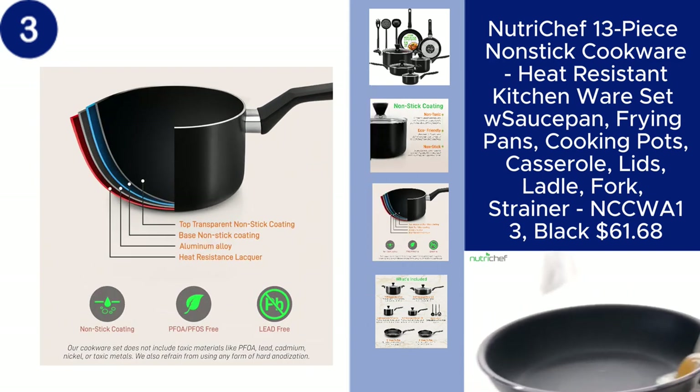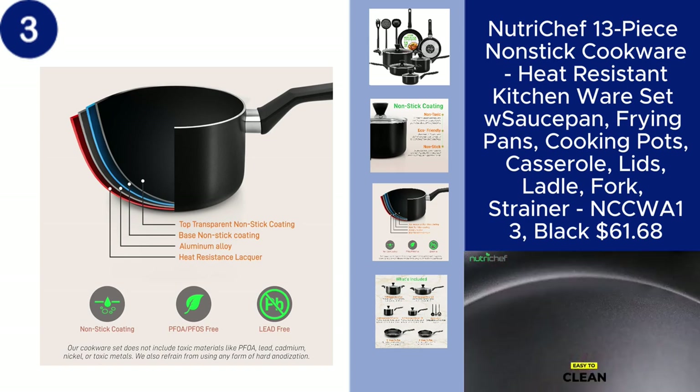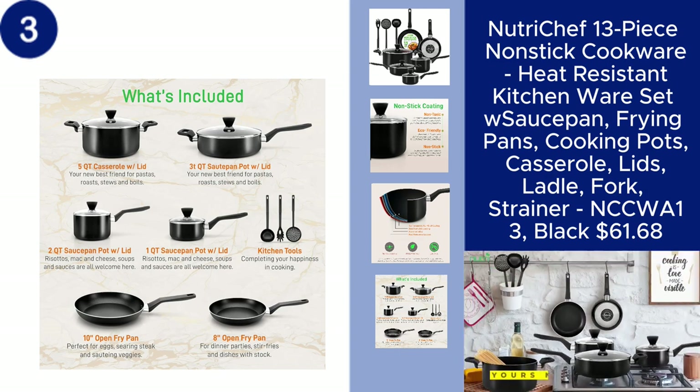and strainer. The non-stick surface ensures easy cooking and cleanup, while the sleek black design adds a modern touch to your kitchen. Perfect for both novice and experienced cooks, this versatile set is available for just $61.68. You can find the product link in the description.